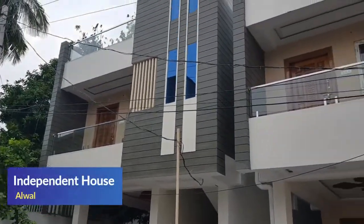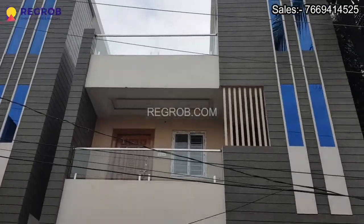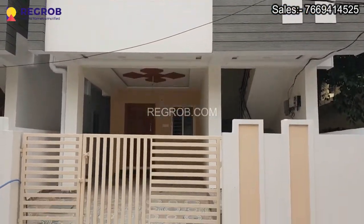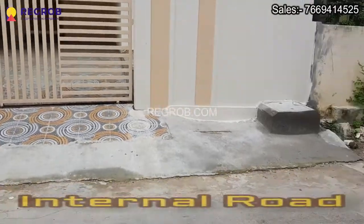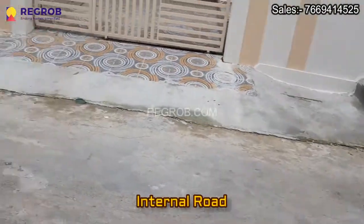Hi everyone, in this video we are showing you an independent house which is available for sale in Alwal, Hyderabad. This is the project location and the main connecting road.